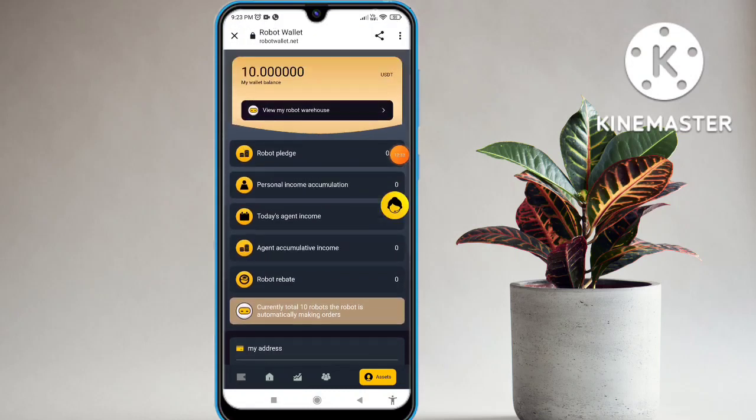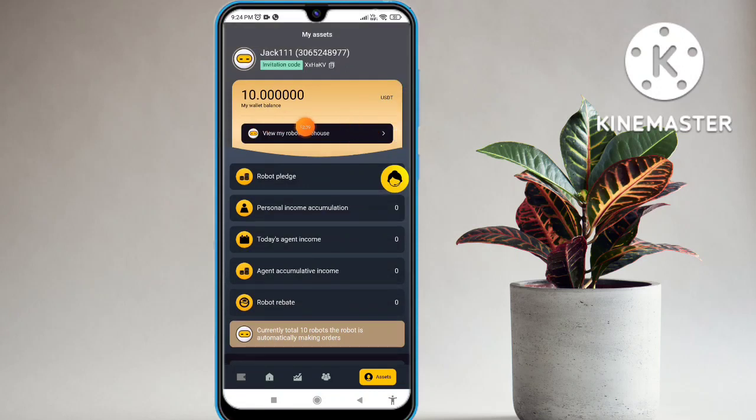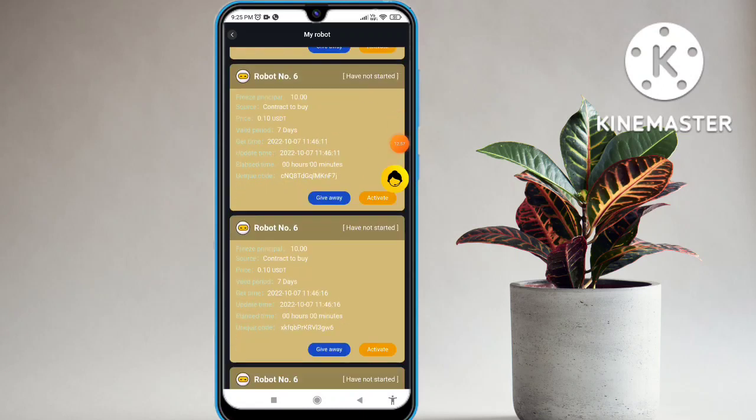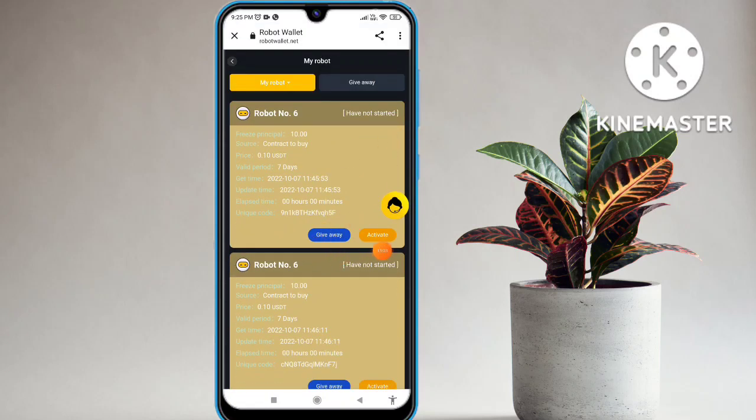Online service is available, set trading password, and change trading password also available. The website is very genuine — you can easily get the commission. Let's talk about the robot warehouse — the warehouse is also available. The principal for 10 USD, vice your top contract in seven days, price is 0.10 USDT. The activate option and robot number six, six robots to the bottom — all six levels available. I activated my account and my startup is successful.